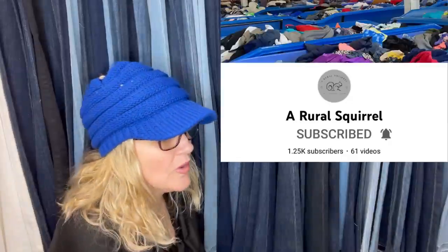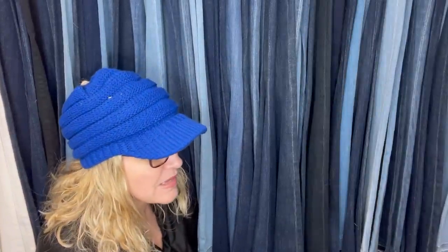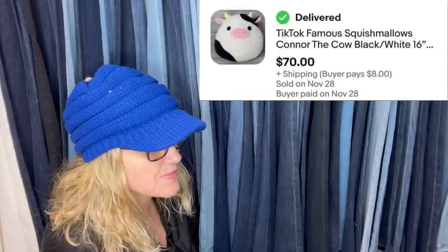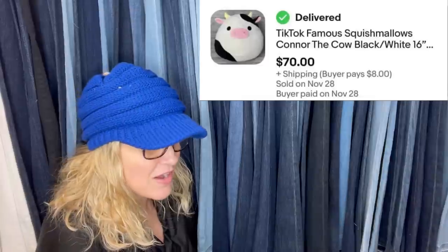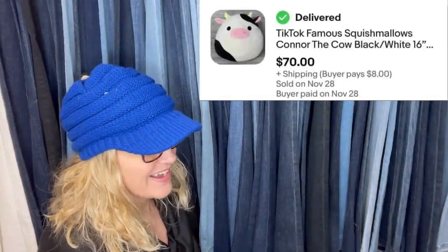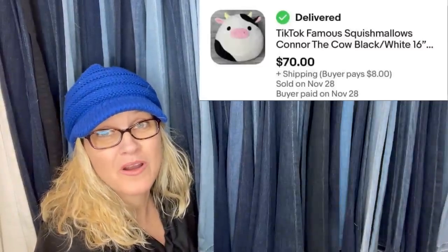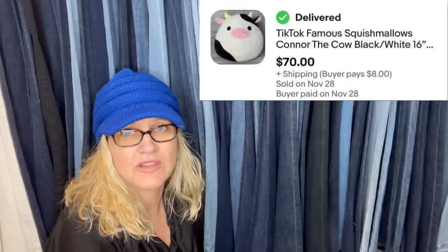This one comes from A Rural Squirrel — she is a Bolo Buddies member who does a bunch of bins videos. She got this Squishmallow at the Goodwill bins, charged linen weight pricing, so it was 56 cents. She put it on eBay auction and it sold for $70 — it says TikTok famous, so this must have been another one that went viral on TikTok. It's Connor the Cow. TikTok is making things trend and inflating prices of some items, but remember: if it's trending on TikTok the prices may be high now but may not be in the future. Always look up comps and do your research.